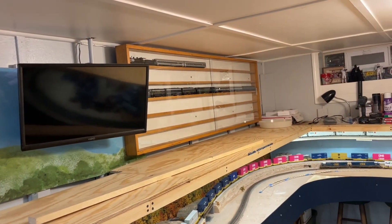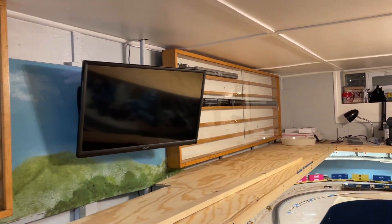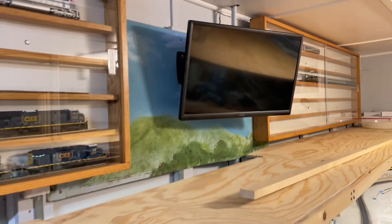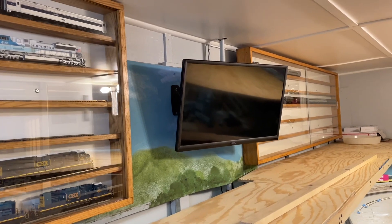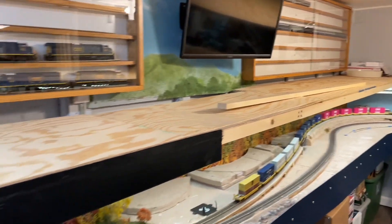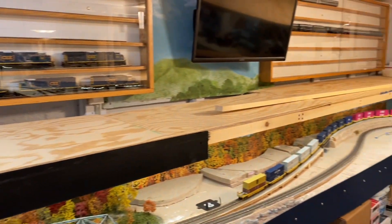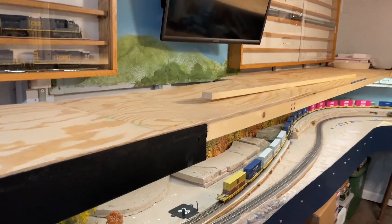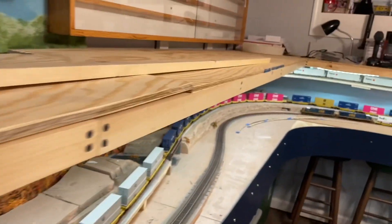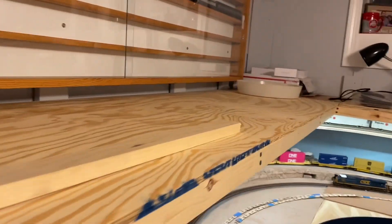You guys saw my display cabinets — I'm getting those filled up, still trying to drag boxes and stuff out. That one has some room in it. The TV area is wasted space in between there, so I figured why not. This area is going to be a staging yard anyway, so there's not going to be a lot of scenery. This is going to be strictly staging.